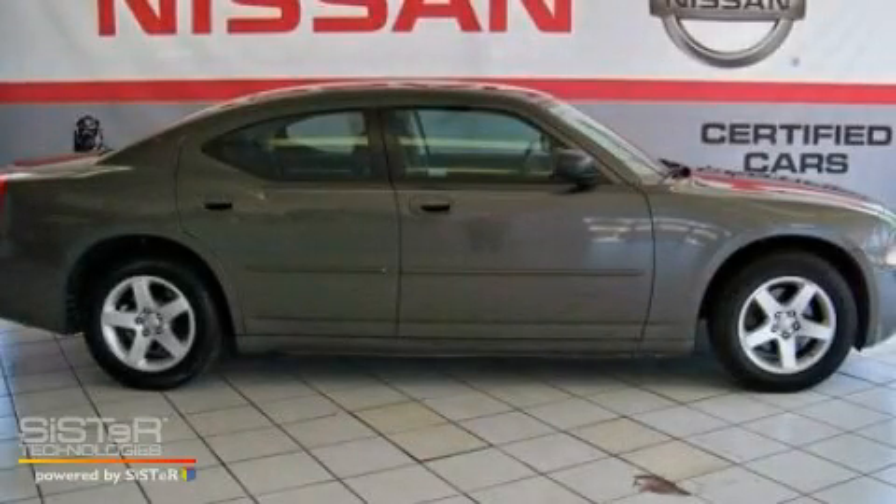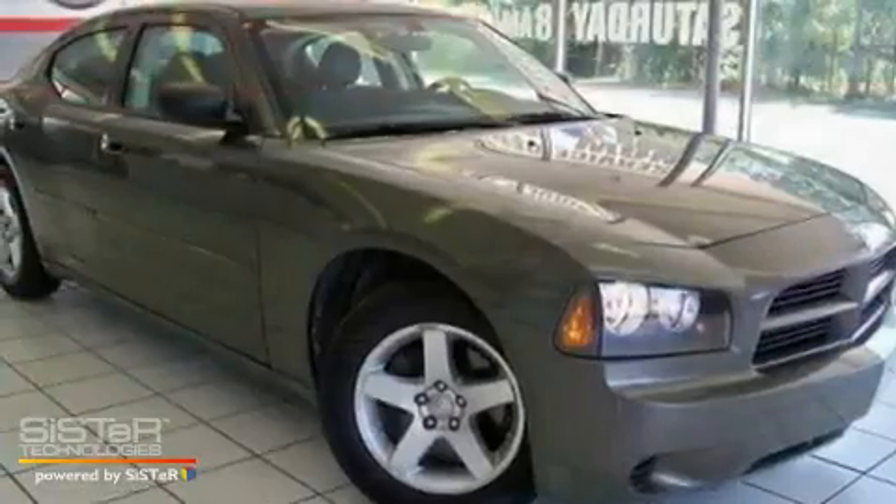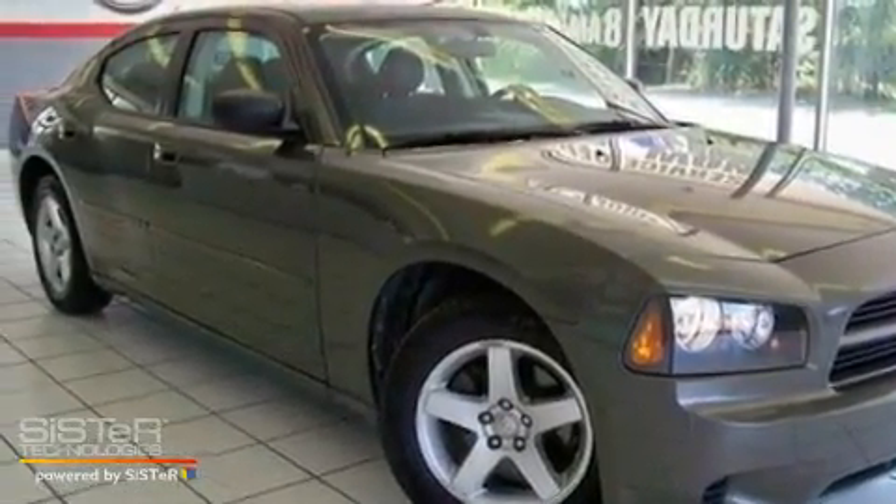This is a 2009 Dodge Charger. It features a 2.7-liter six-cylinder engine and an automatic transmission.